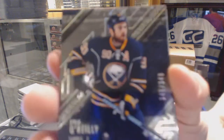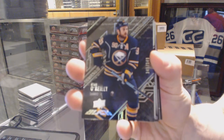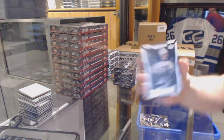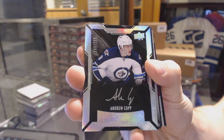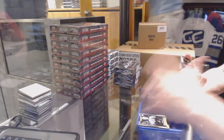We start with a base card number 349 for the Buffalo Sabres, Ryan O'Reilly. We've got a lustrous rookie auto number 299 for the Winnipeg Jets, Andrew Kopp. Well, that's a good start.